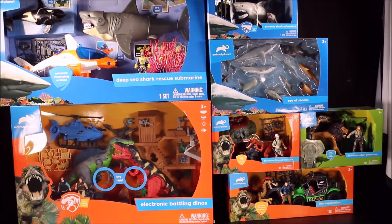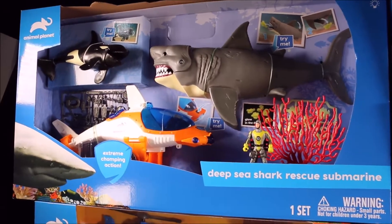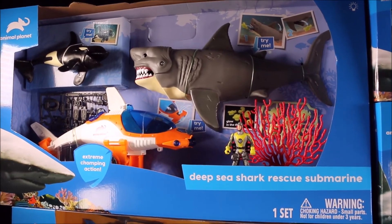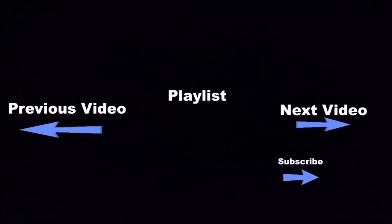Let me know which one of these sets you want to see me unbox first and create awesome dino battles! Remember, you've seen it on Crazy Dino Toys. Hit the subscribe button below and click the boxes for more fun videos!